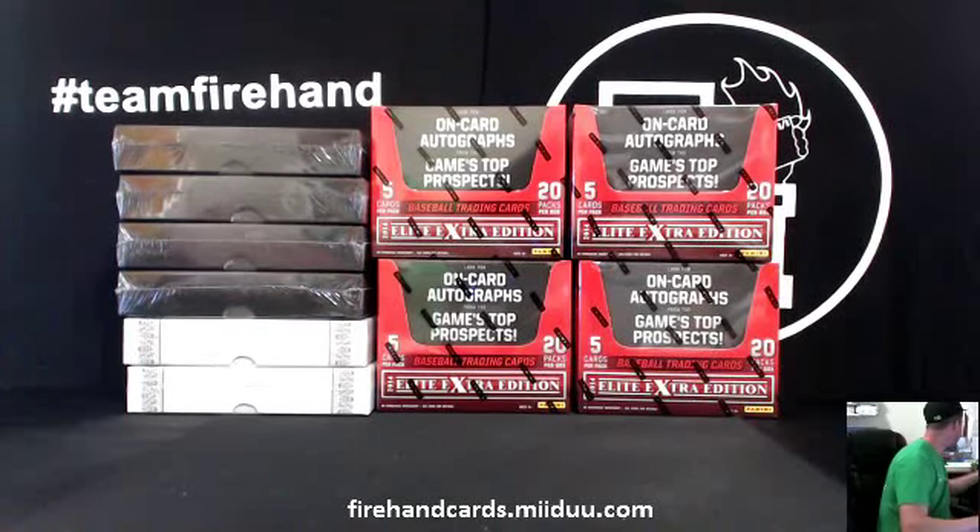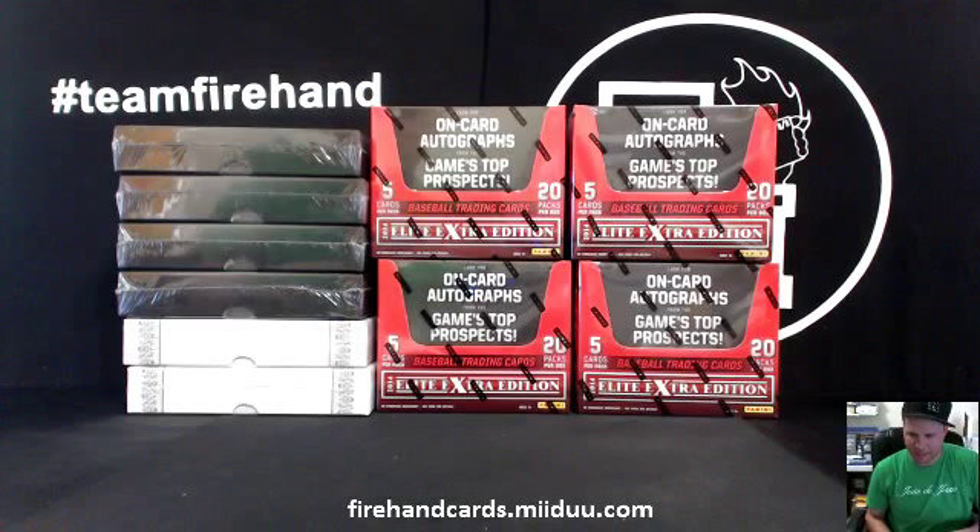Look everybody, we've got a 10-box Baseball Prospect style mixer here — Elite Extra Edition, Leaf Metal, and Leaf Trinity. Good luck to you all, thanks for joining.